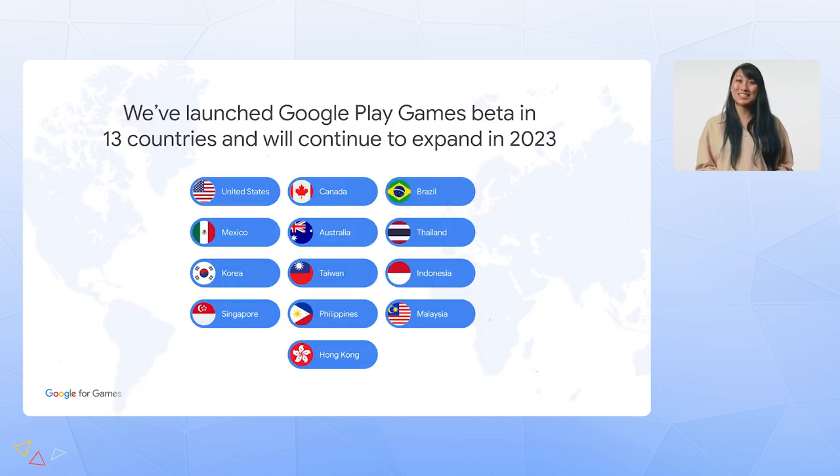As Urjan mentioned, it's been an exciting journey for us. Last year, we launched Google Play Games on PC in open beta in 13 countries, including the US, South Korea, Brazil, and Indonesia, with many more coming this year.